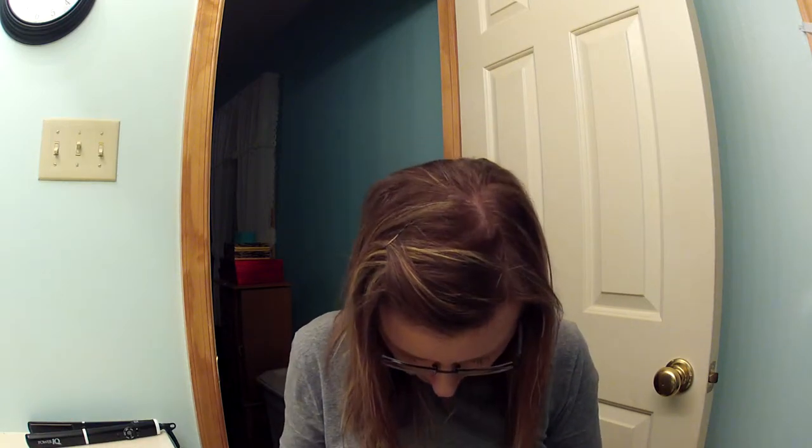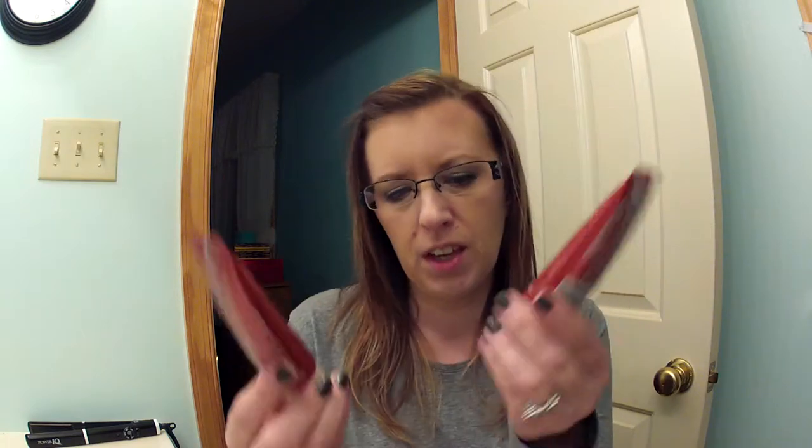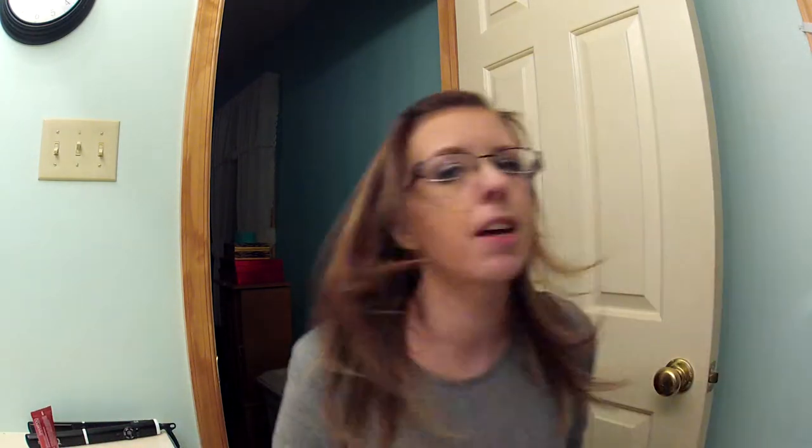The next thing I have... I really wanted that Butter London polish — darn it. The John Frieda Full Repair Full Body Shampoo and Conditioner. It has sodium lauryl sulfate in it and I have color in my hair, so I won't be using this because I don't use sodium lauryl sulfate on my hair.